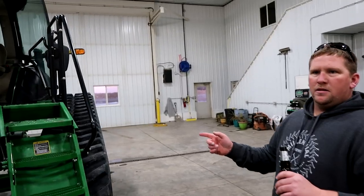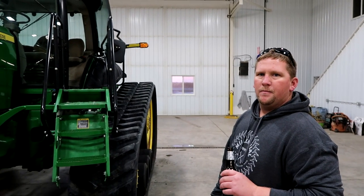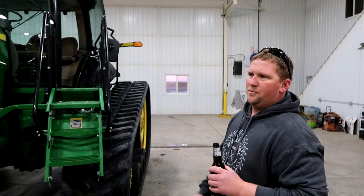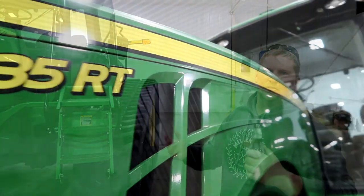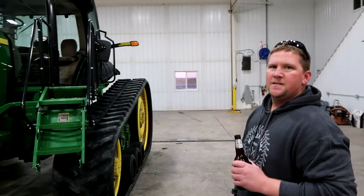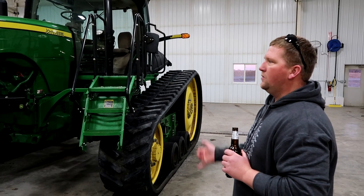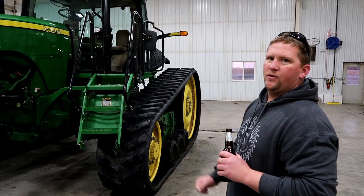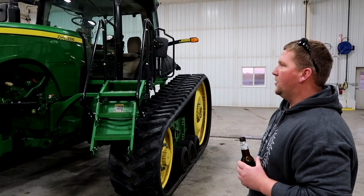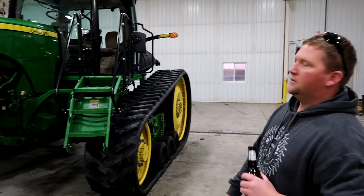Does the 8335 have enough power for a 1300-bushel cart? Yeah, generally it's 1300 bushel but you haul about a thousand — 60,000 pounds is what we fill them to. Running two carts so we don't have to run real hard. We're not trying to drive 15 miles an hour with a loaded cart. Our 8360 doesn't like our 1300 very much, so that helps.